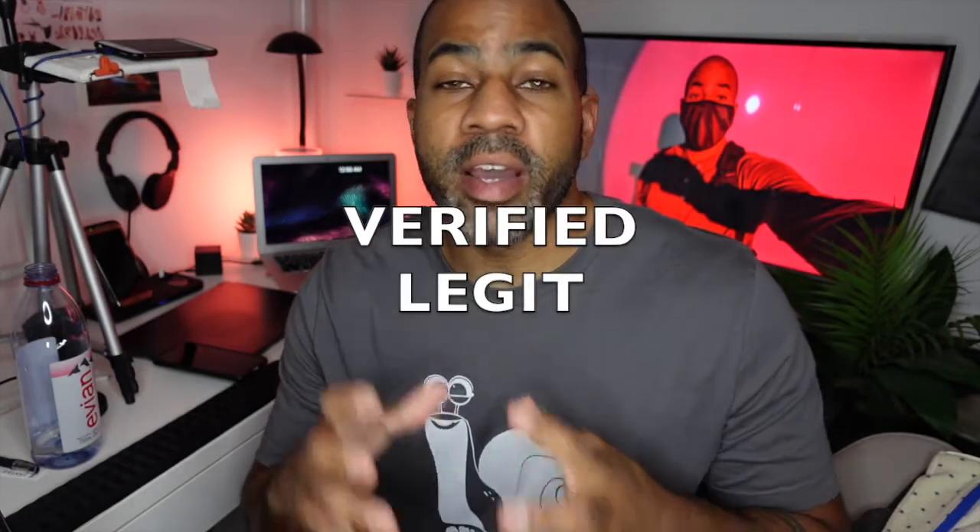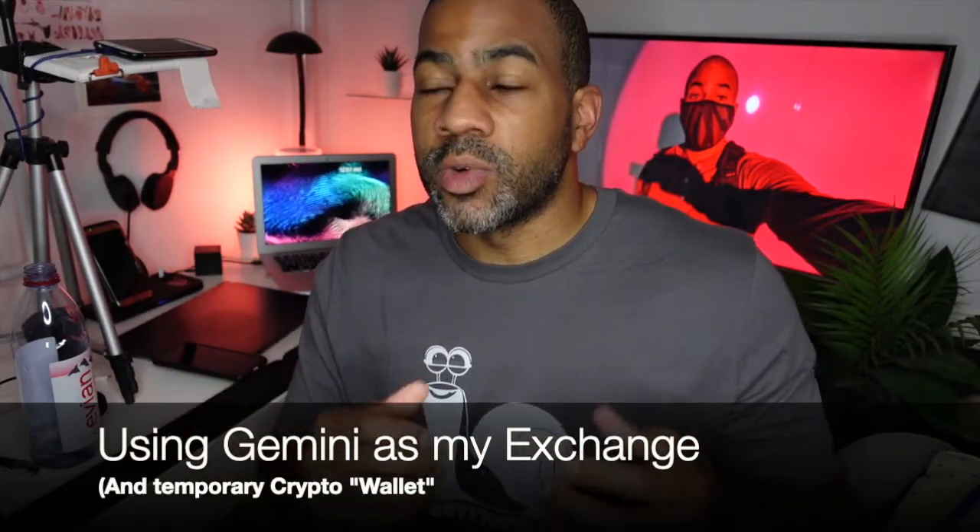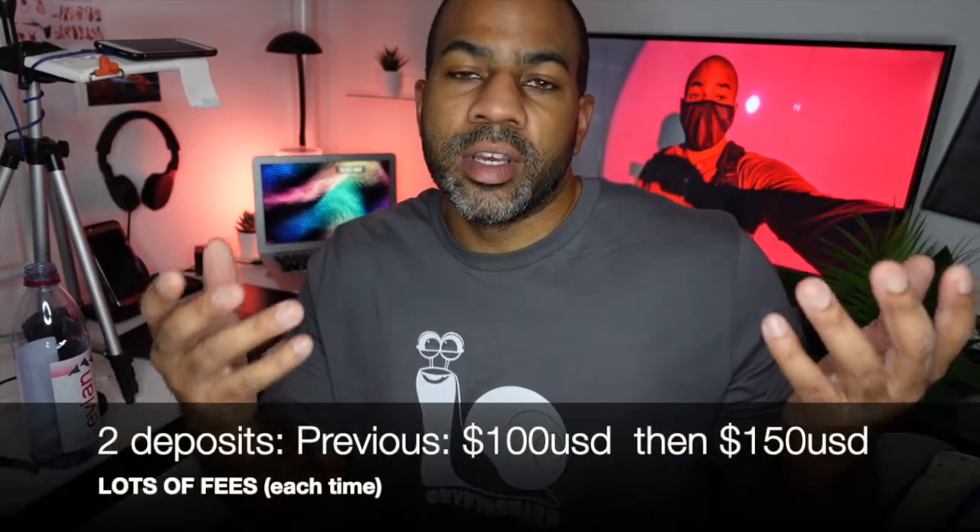First things first — last week I was verified by Gemini and Coinbase. I had written both of them saying I wanted to close my account and get my funds back on Gemini because I wasn't getting verified, and it had been almost a month. After I sent those emails, within the next day or two I was successfully verified with both.